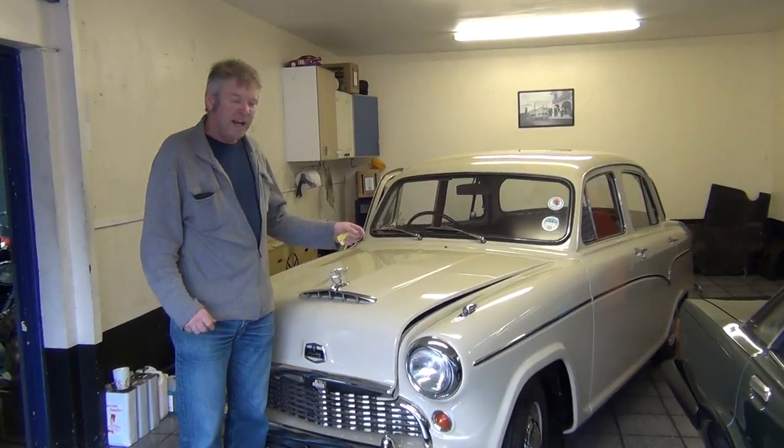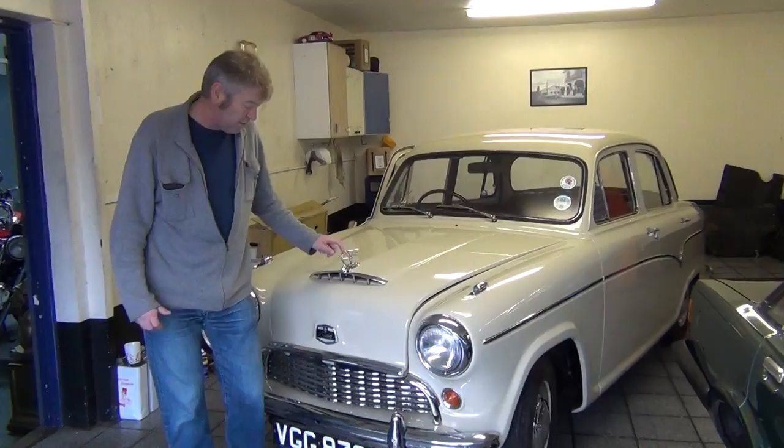Hi, this is a 1958 A55. It's run over 40,000 miles. It's got to be one of the best examples in the world.